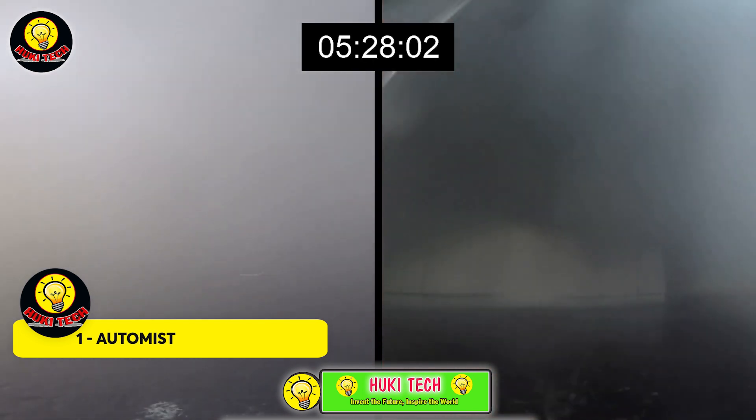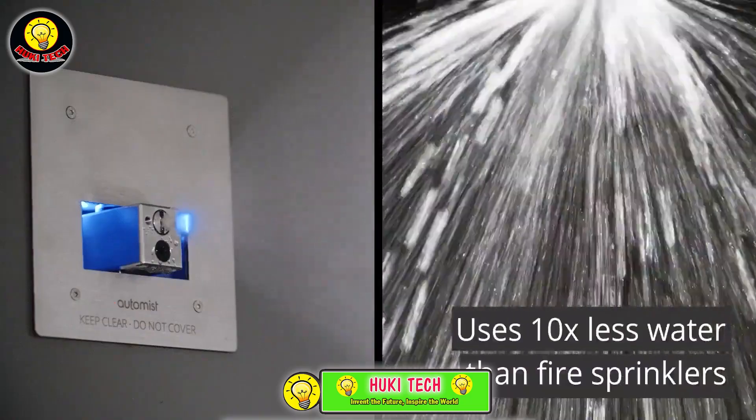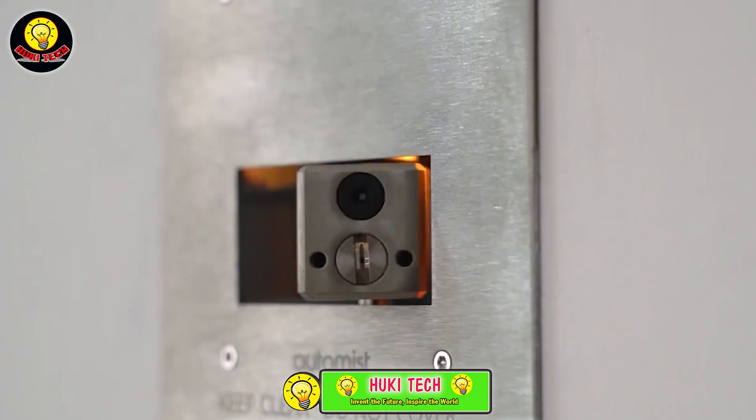What sets Automist apart is its wall-mounted design, connecting seamlessly to your home's plumbing system. The setup is not only straightforward but also cost-effective.